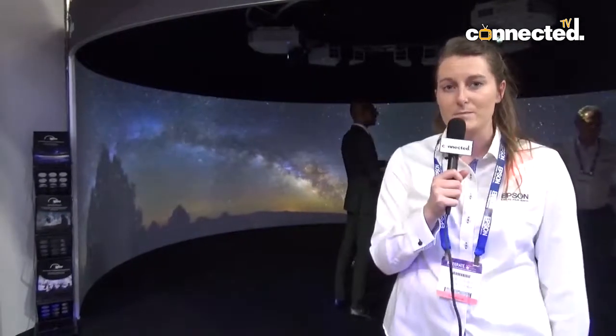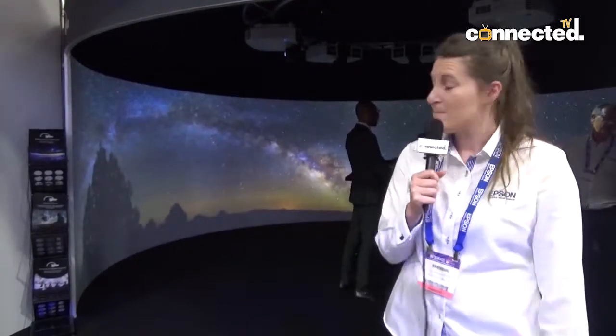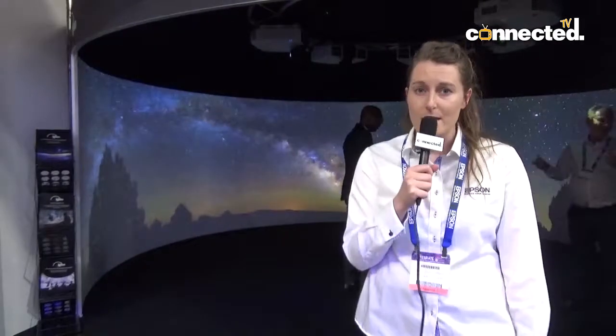What we have is a curved edge blend with five of our high-brightness projectors. These projectors all use a laser light source, which means that you can install them at any angle — so it's really great for that set-and-forget mentality.